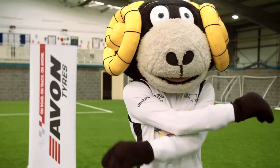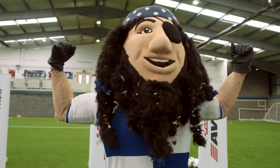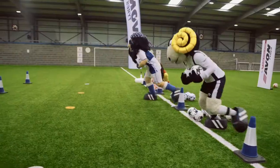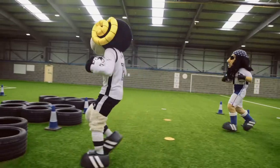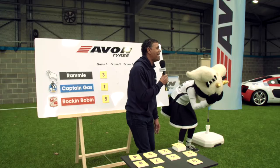Challenge two. Our three mascots have got to use their nimble feet in between the tyres. Three, two, one, go! And it's a great start. Where's Captain Gass? Oh, he's lost the boot — oh my word! Look at Rami go. Down Rami goes.